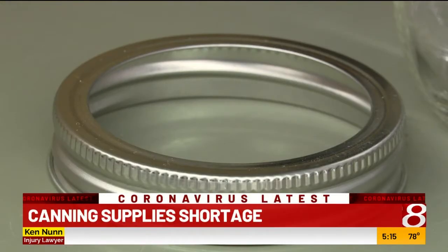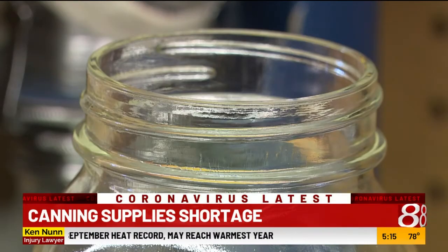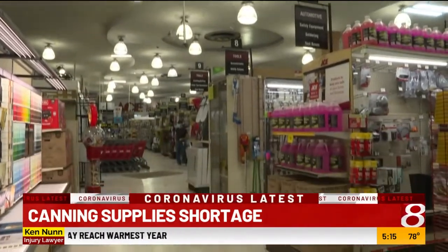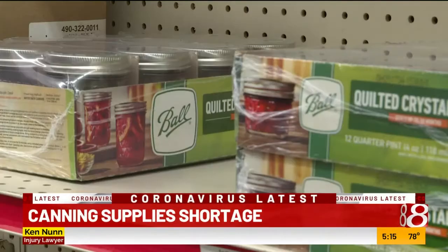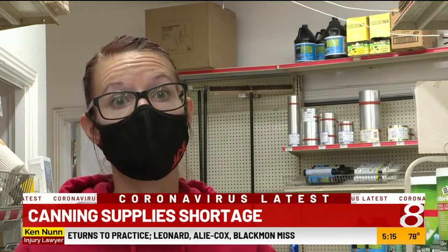Experts in the industry say due to the pandemic, they have limited manpower to make supplies, but production still continues. Garza says they've got canning supplies coming in from different states to help stock their shelves. Usually once we get it on the shelf, it's gone within the week mostly.